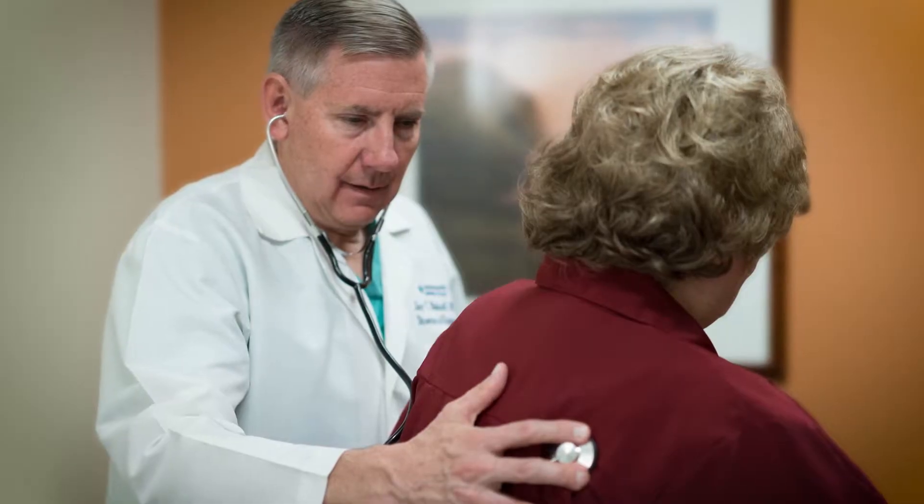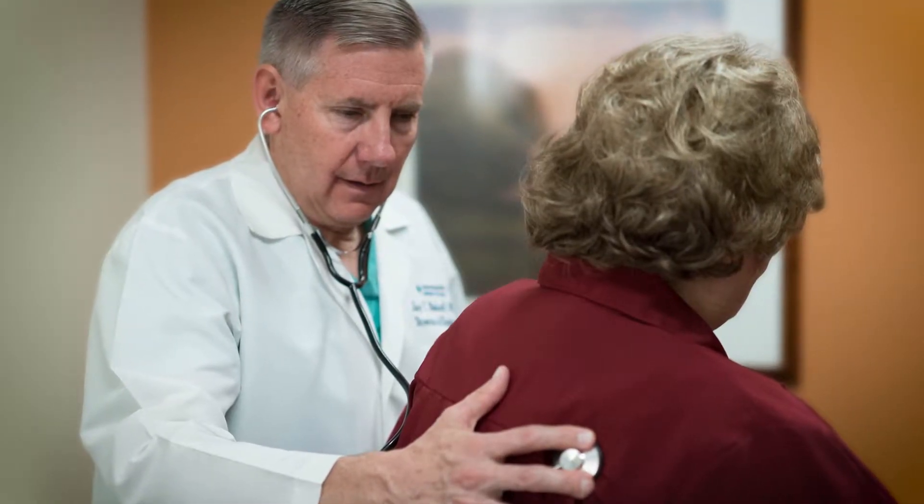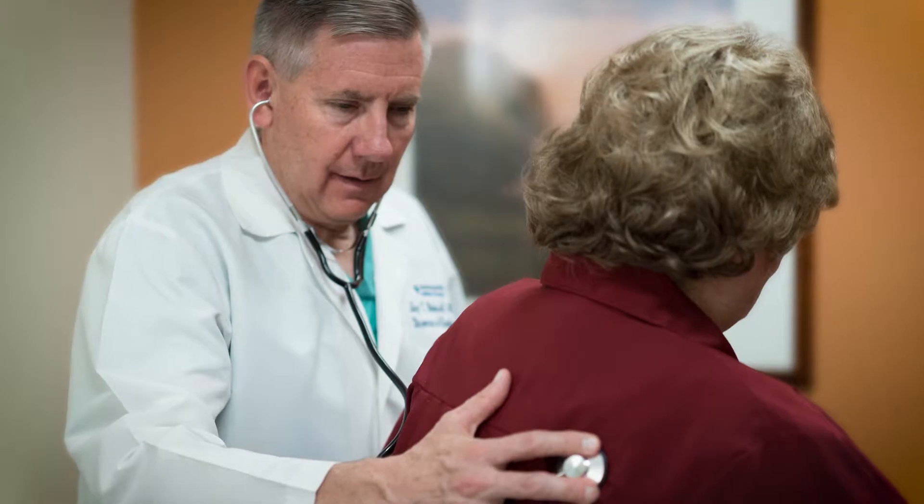Mrs. Green came to me and she'd actually been turned away from several other institutions because of the complex nature of the tumor in her kidney. She had a tumor in the kidney that was right in the middle, which is where all the arteries and the veins come into that kidney. It can be a difficult surgery, and because of her other medical conditions, some of the other institutions in our area weren't very excited about trying to preserve the kidney. They thought that she should probably just have the kidney removed.